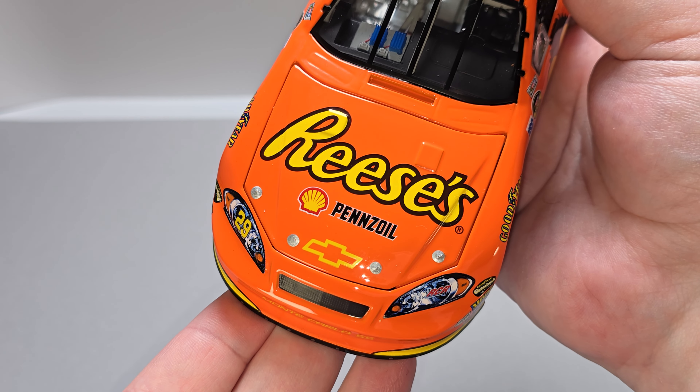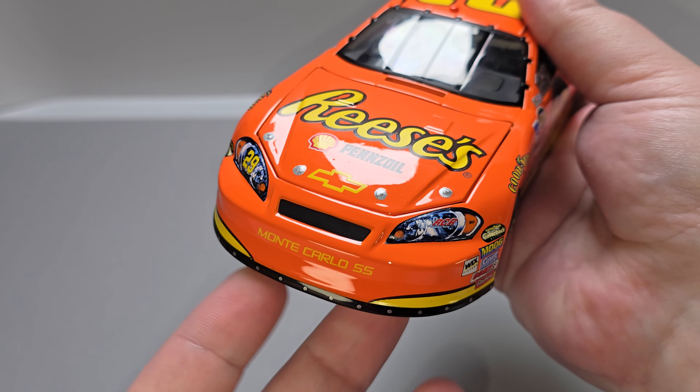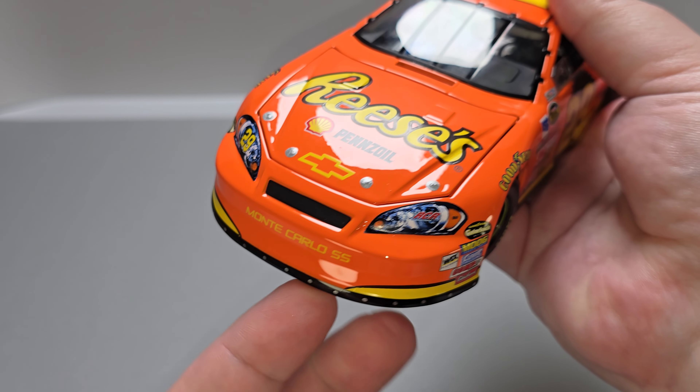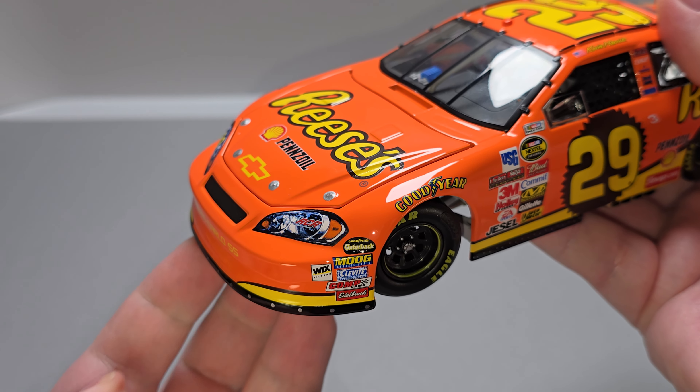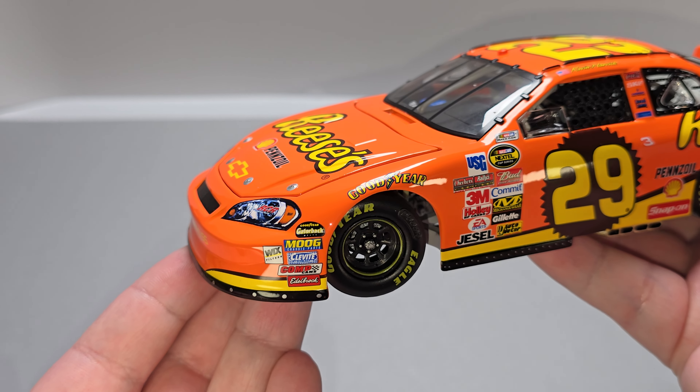Let's get the car out and take a closer detailed look at it. Starting off on the hood, we have Reese's Shell Pencil Chevrolet, silver painted details for your hood pins. Got the number 29 and RCR on the headlights, Monte Carlo SS on the front nose, and silver painted details down here for your fasteners for your valence.